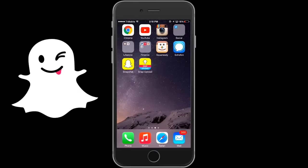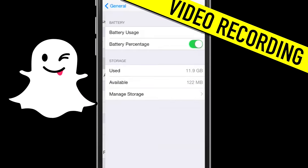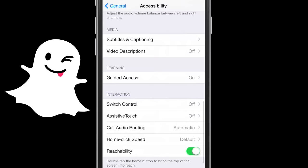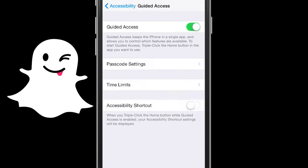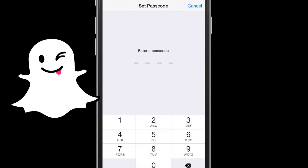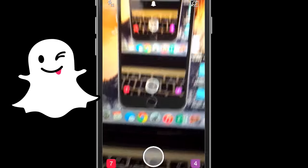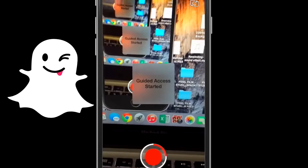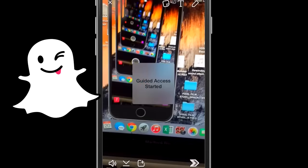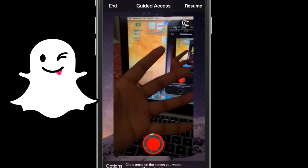The next lifehack is how to record a video without having to keep your finger pressed onto your screen. For this, you have to go into your Settings, then Accessibility, then Guided Access. Make sure that it's turned on and set up a passcode when prompted. Once you've done that, open up Snapchat, press your finger on the record button to start recording a video, and then press the home button three times. It's going to ask you for the passcode and then say guided access started — and ta-da, it lets you record without having to hold the screen.